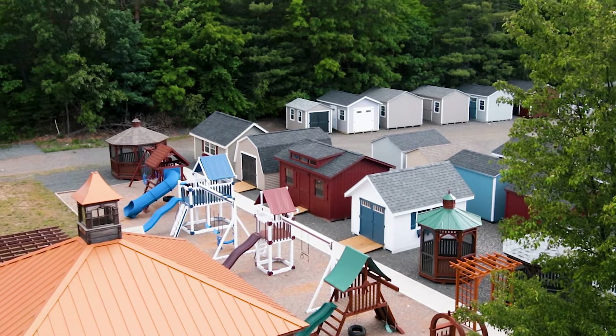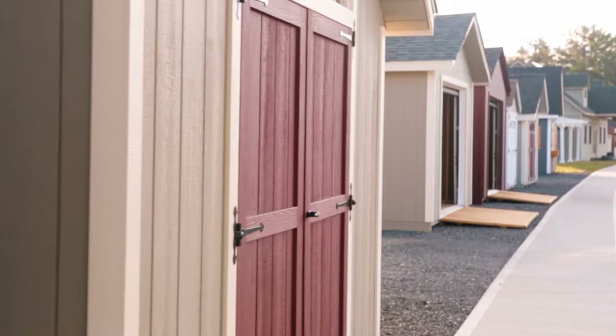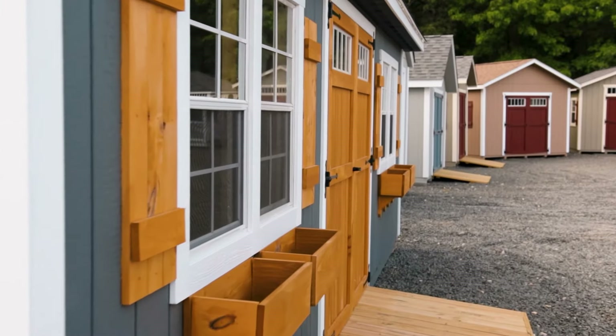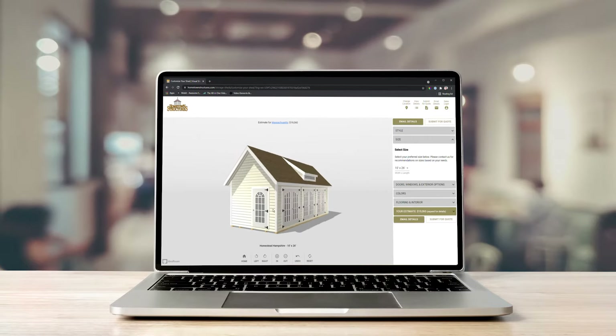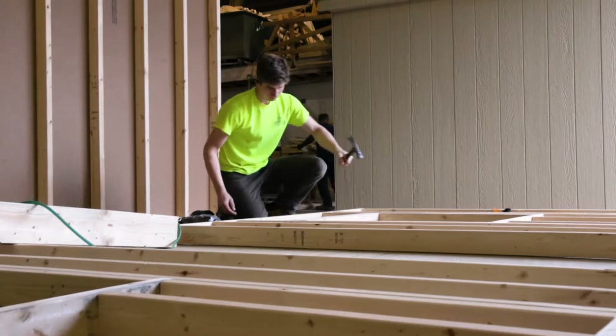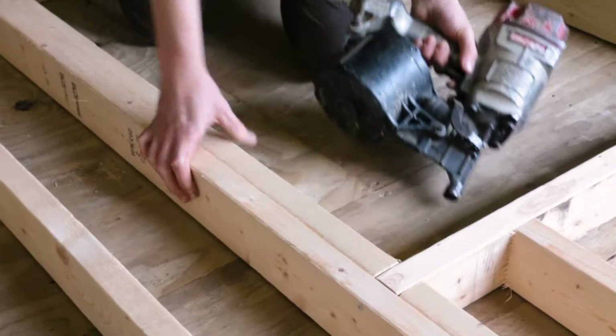One aspect that sets us apart from other shed builders is our variety of building styles. We carry 21 different building styles to give you a wide range of spaces and features to choose from. We also offer an online shed creator tool, which allows you to build the shed you want right from your computer. Whether you would like to match your existing house or create a structure that stands out from its surroundings, we can build it.